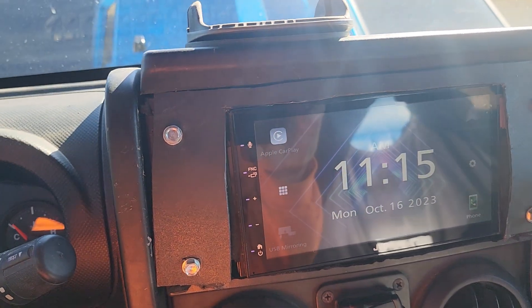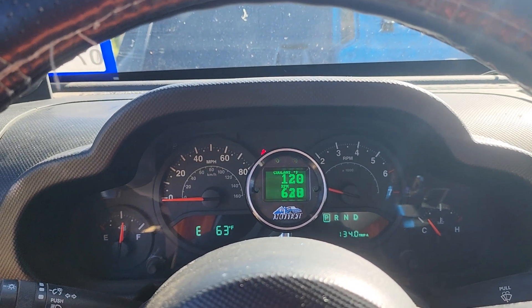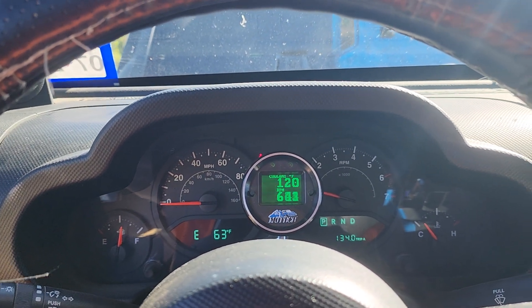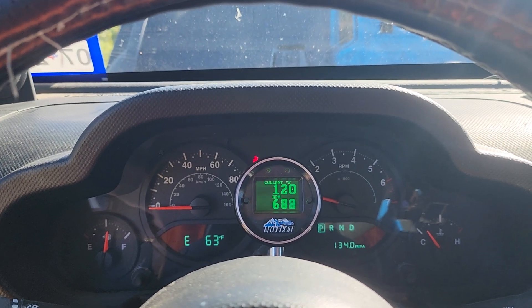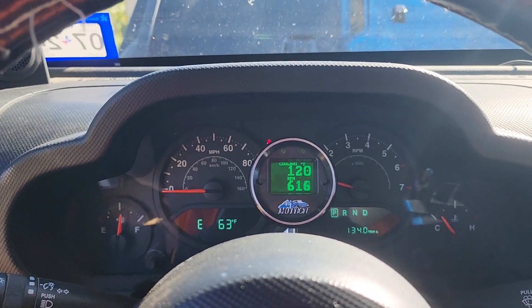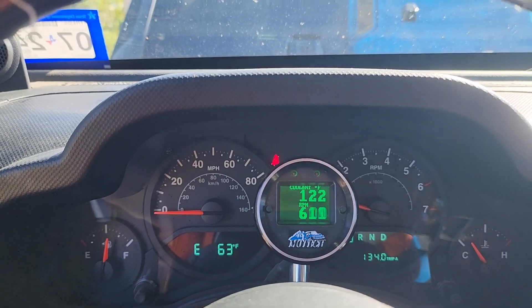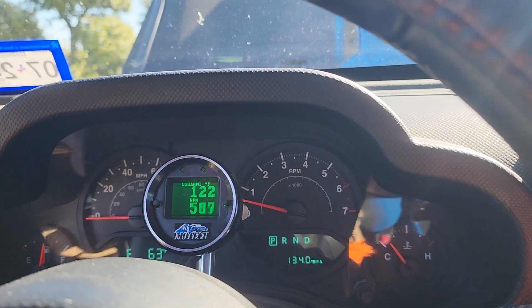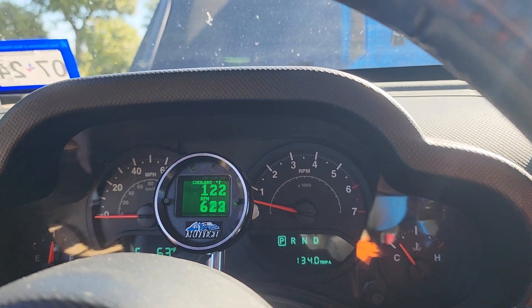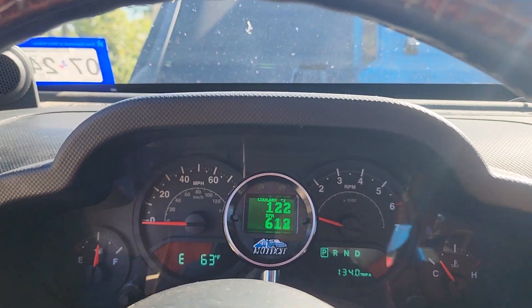Okay folks, another update on my Jeep LT swap experience. I just started it up and it's been idling for a few minutes. It's idling just around 600 RPM right now. The RPM gauge on the AeroStar shows it bouncing around, but you can see the tach on the Jeep which works — it isn't really fluctuating. It's idling super smooth, you can barely hear it.